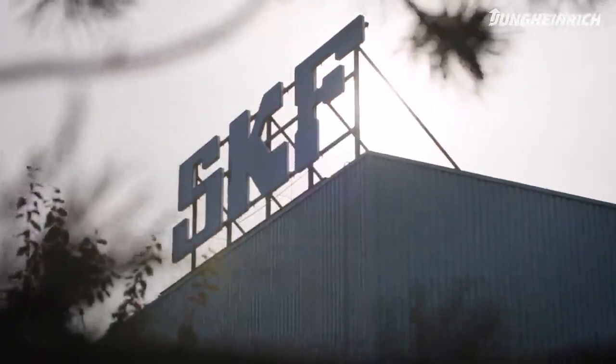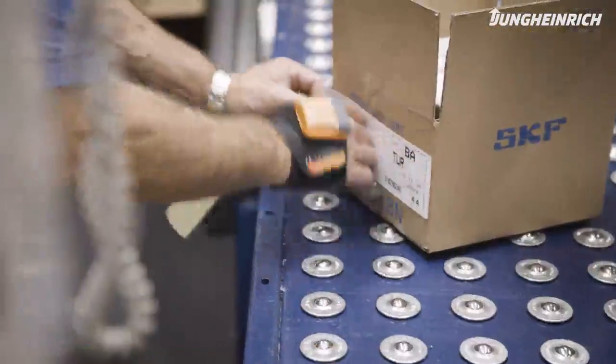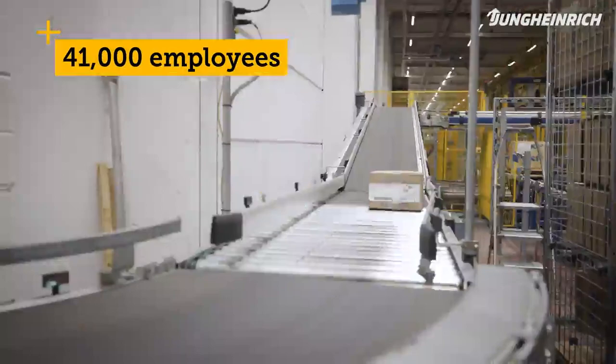SKF is a globally operating company with around 130 country representations and an annual revenue last year of 7.7 billion euros, generated by our 41,000 employees.